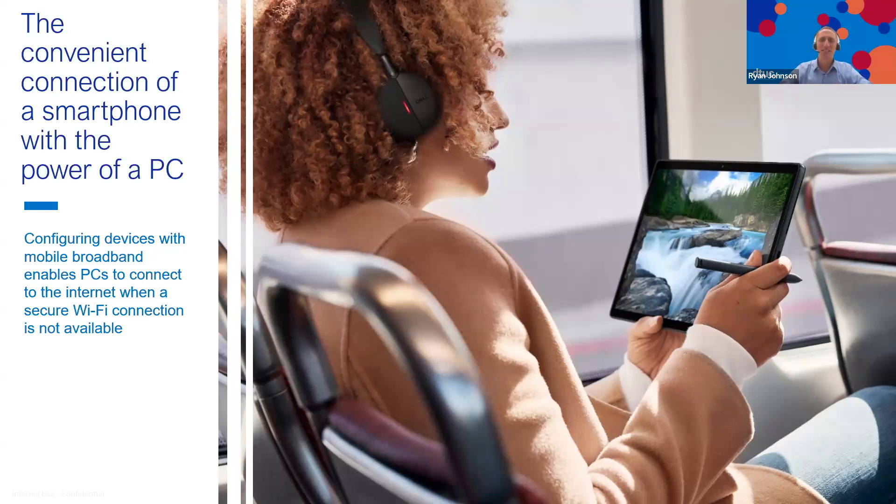Number two: seamless. 5G PCs make it really easy to be productive from almost anywhere. Dell ran a study where we gave devices to several companies that had never tried connected PCs before, but had remote and hybrid workers, to see what benefit it would provide. Across the board, those workers said they felt a lot more productive when using 5G PCs because they didn't have to worry about different connectivity options and whether they would have a connection.